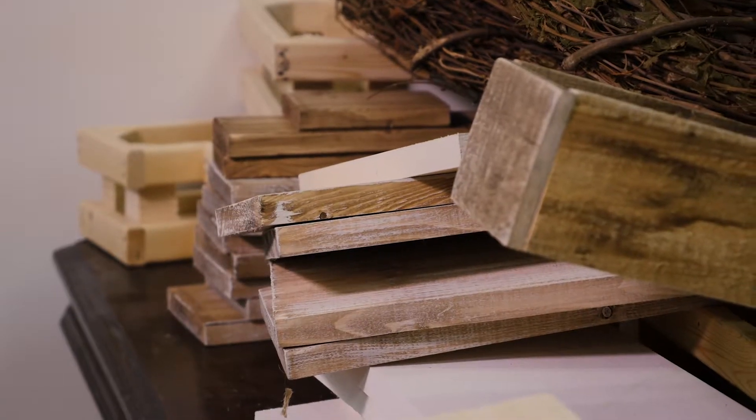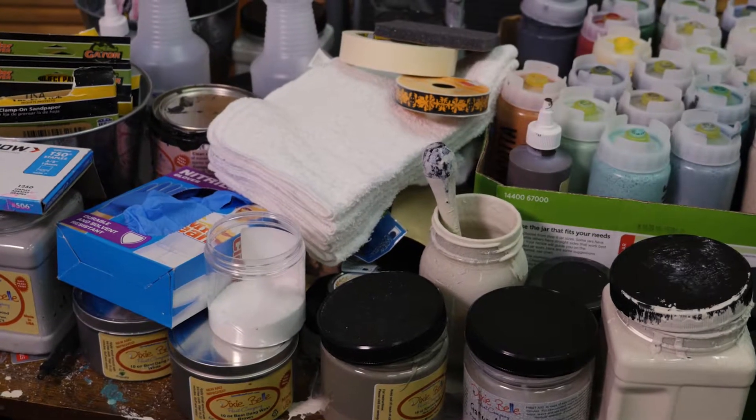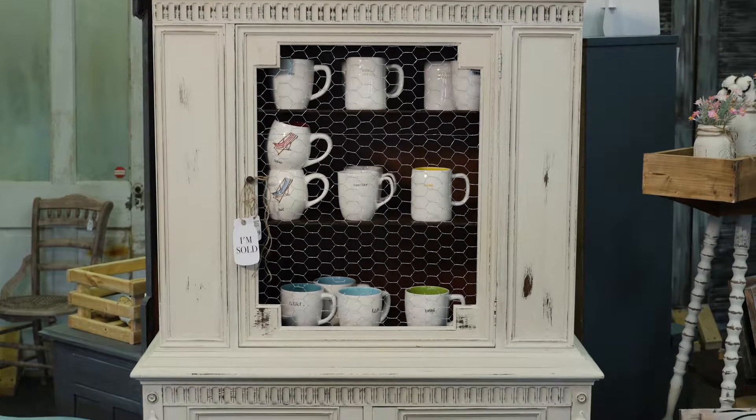We just loved finding broken, outdated junk that people literally just threw away and we liked being able to fix it, paint it, make it new.